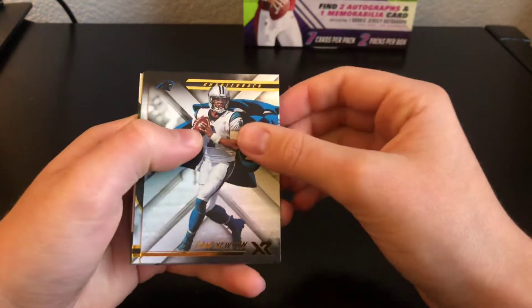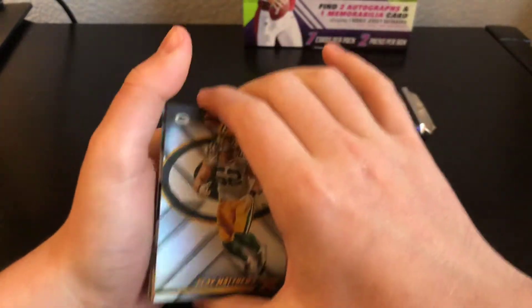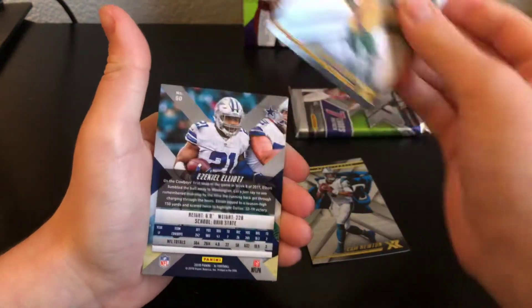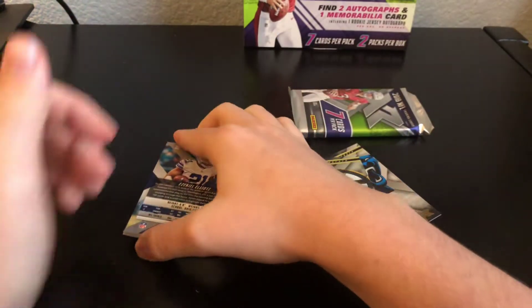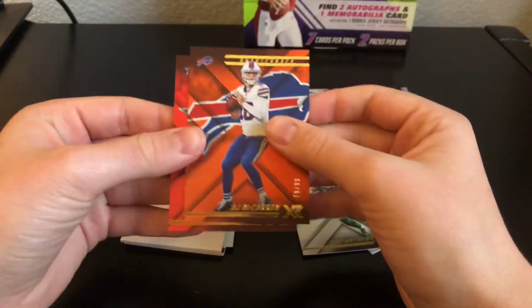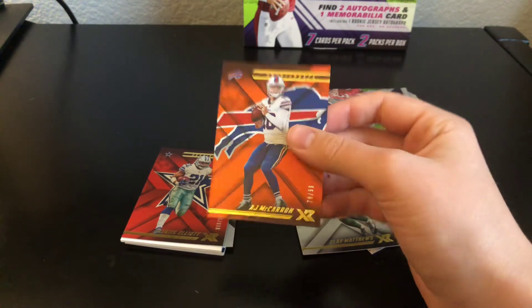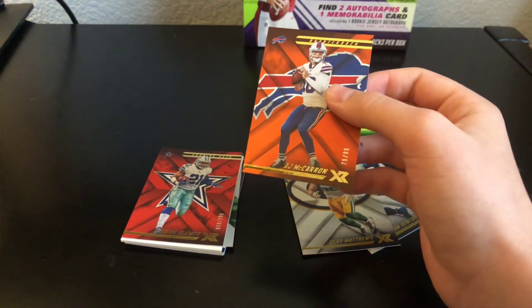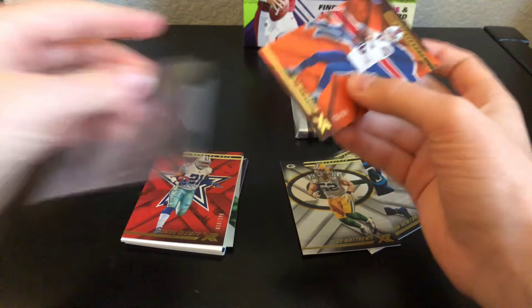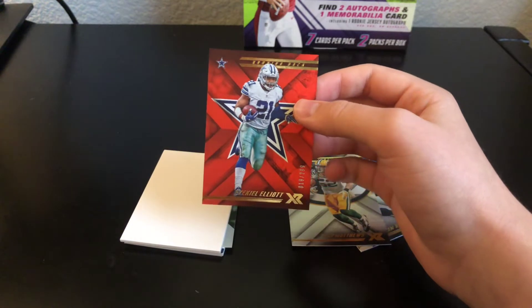We have a Cam Newton, a Clay Matthews, and an Ezekiel Elliott. We have two numbered cards — AJ McCarron, 79 out of 99, and Ezekiel Elliott out of 299. Both are parallels — this one is orange.